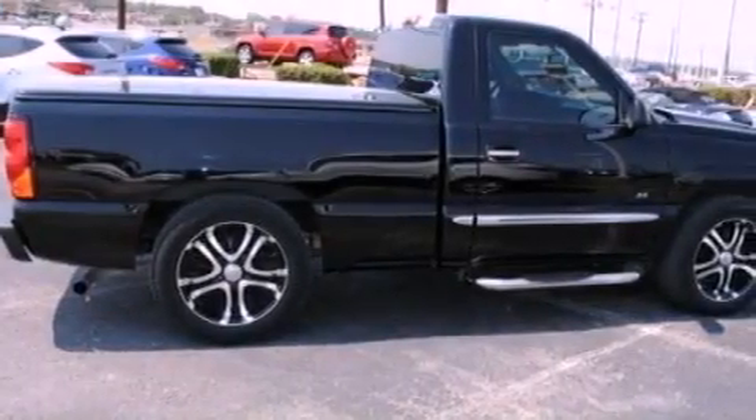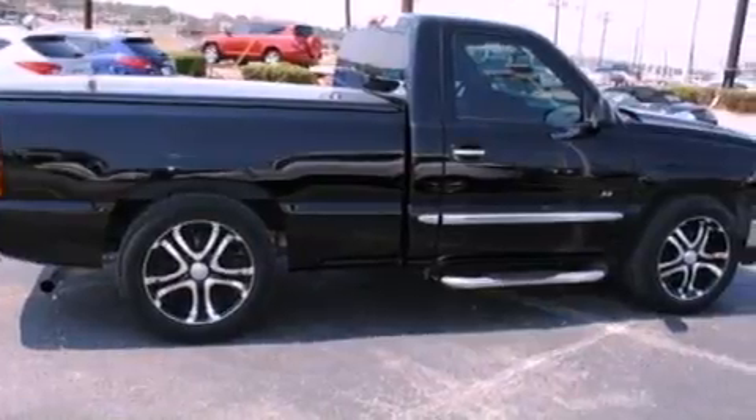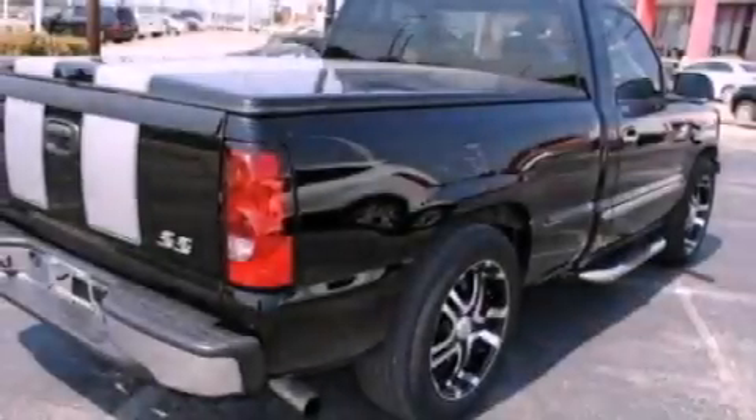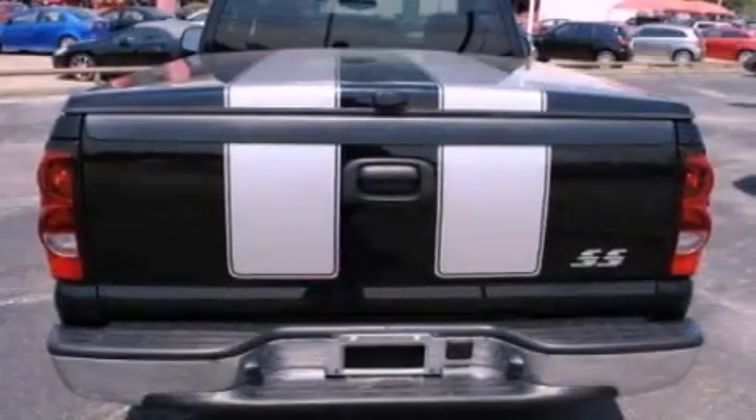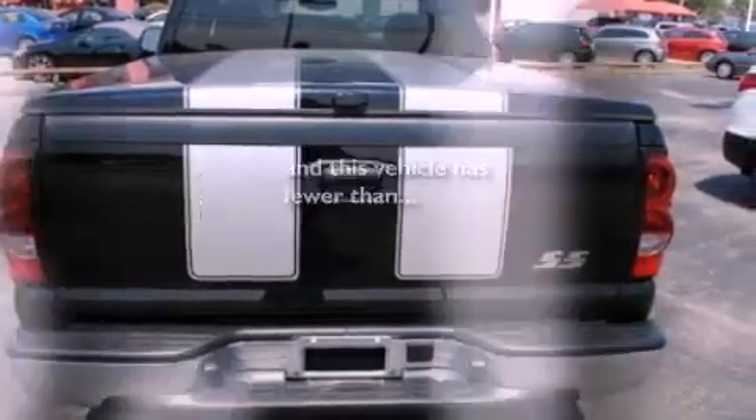All of the following features are included: a security system, a passenger side vanity mirror, an anti-lock braking system, a passenger side airbag, and this vehicle has less than 19,000 miles.